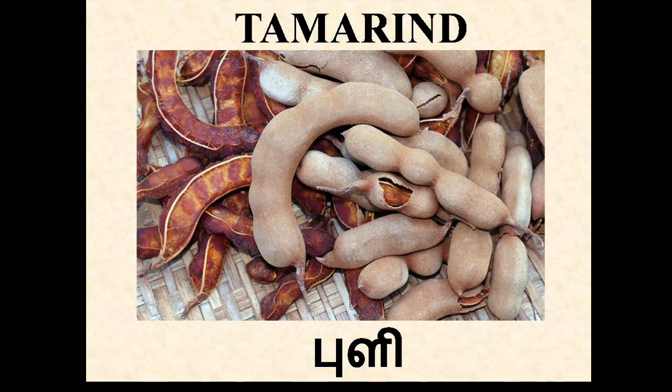Tamarind. In Tamil, Puli. Tamarind is known for its sweet and tangy taste. It's also used to make chutneys, sauces and even desserts. It helps in weight loss and managing diabetes.